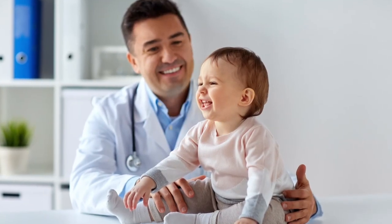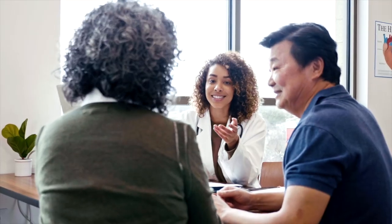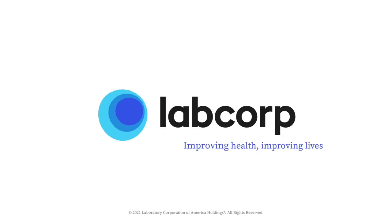With LabCorp Diagnostic Assistant, it is our vision to enable every clinician with immediate access to every patient's LabCorp results, while delivering patient-specific, evidence-based insights that truly change the way patient care is provided. LabCorp: Improving health, improving lives.